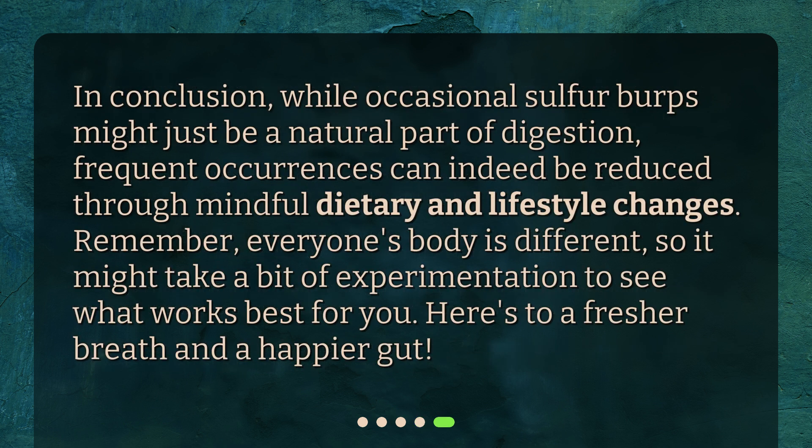In conclusion, while occasional sulfur burps might just be a natural part of digestion, frequent occurrences can indeed be reduced through mindful dietary and lifestyle changes. Remember, everyone's body is different, so it might take a bit of experimentation to see what works best for you. Here's to a fresher breath and a happier gut.